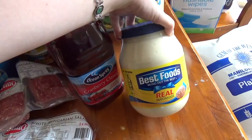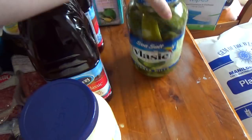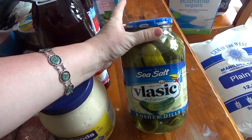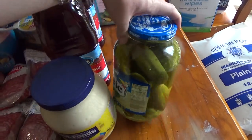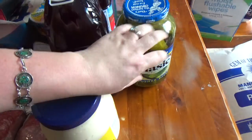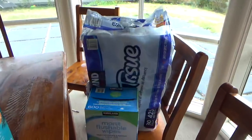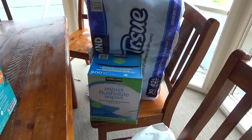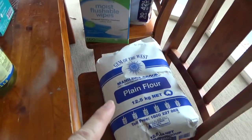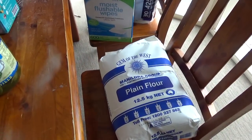I got mayonnaise and some pickles — the big ones, which are really nice in burgers. Then a huge thing of toilet paper, flushable wipes which are fantastic for toilet training little ones, and a big bag of plain flour, which I use to make the kids' scrolls for lunch.